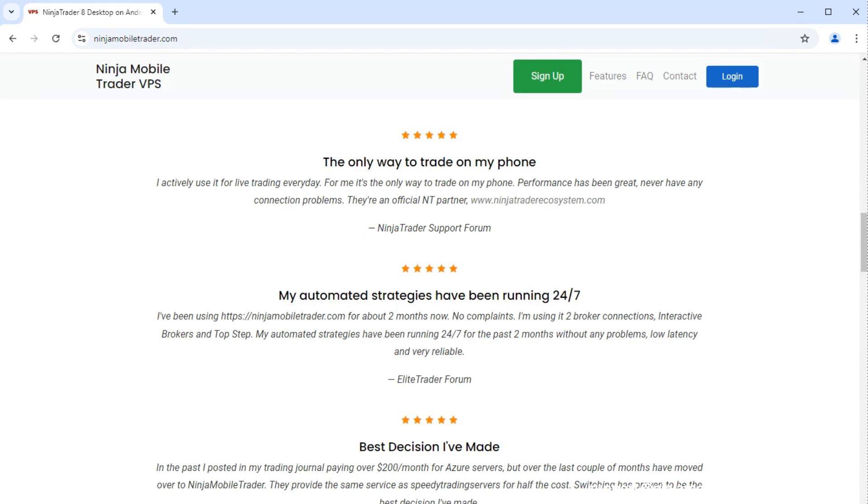Make sure to subscribe so you stay up to date with the latest prop firm reviews and know which ones are the best to choose.